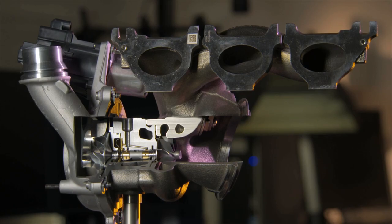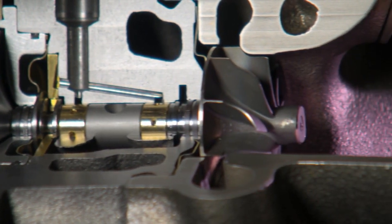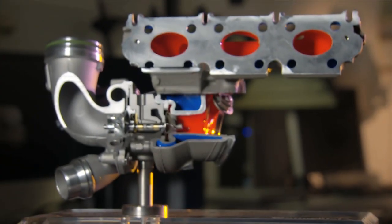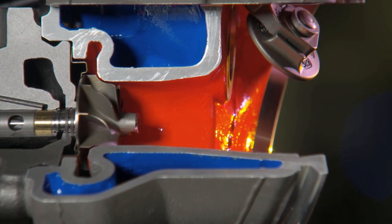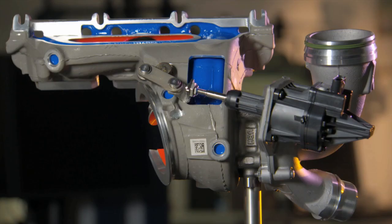Due to these high loads, there is no way you can get away from using steel in conventional turbochargers. In contrast, the turbine housing of the new turbocharger by Continental is water-cooled. This prevents any part of the housing from getting hotter than 250 degrees and allows you to use aluminium, which is less expensive.